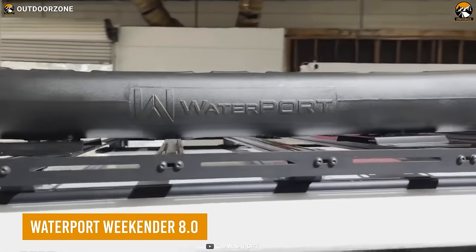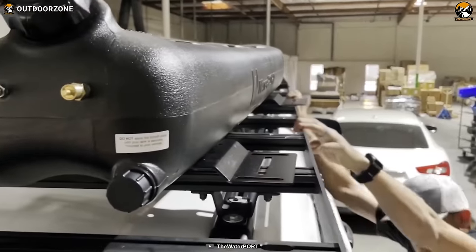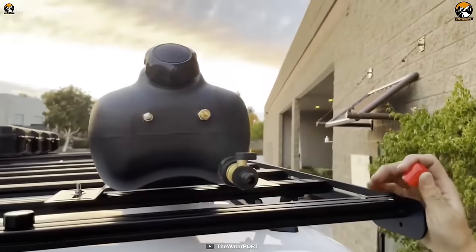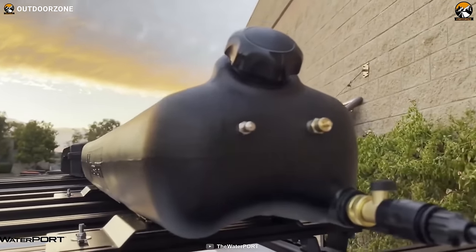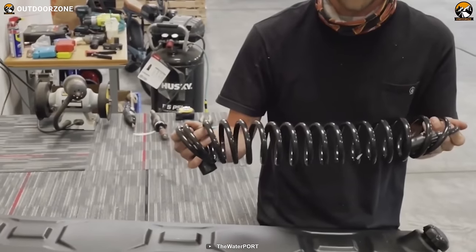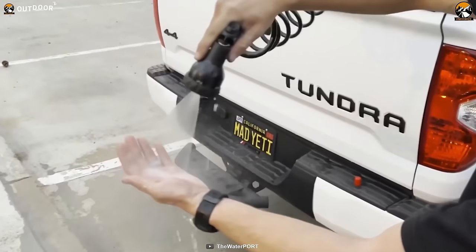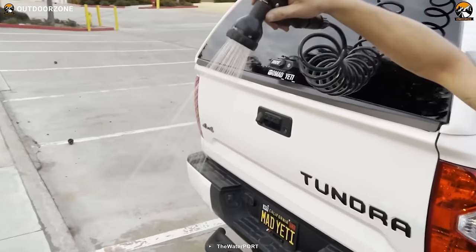Meet the Weekender 8.0, a rooftop water tank from Waterport that fits any car rooftop. This water tank can hold 8 gallons of fresh water and can self-pressurize thanks to the included regulator. The coiled hose supports a quick connect system, and the spray nozzle has 5 different spray settings for optimal water usage.